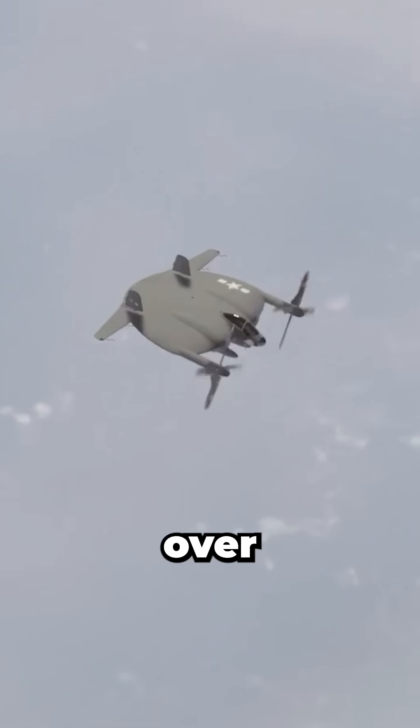They ordered the XF-5U-1, a more rugged, combat-capable version with upgraded engines. But despite promising design specs, including a projected top speed over 400 miles per hour, the XF-5U-1 never flew. The project ran over budget,